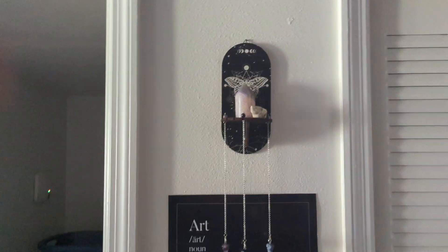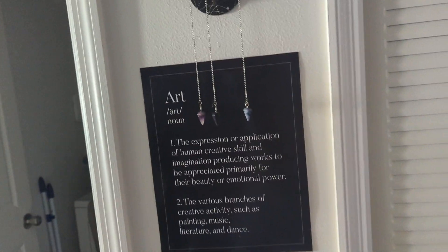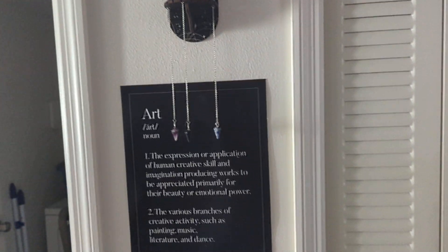Hello! I thought it was about time I show you guys the new office. It's in about as good a state as it's going to get, at least for a while. So we're going to just head right on in.